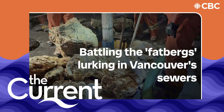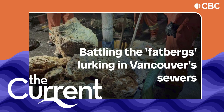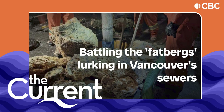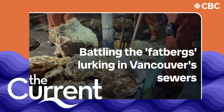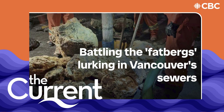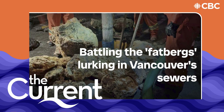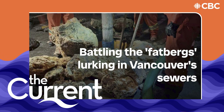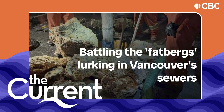Rinse out an almost finished bottle of salad dressing with warm water. Add a bit of grease from the chicken you fried for dinner and throw in some yogurt that's just past its due date. Wash it all down your kitchen sink, repeat it every few days, and tell your neighbors to do the same. Bingo! You have a starter recipe for a fatberg.